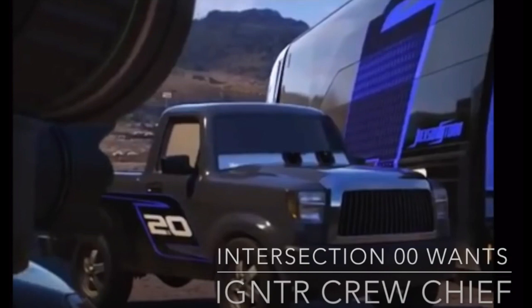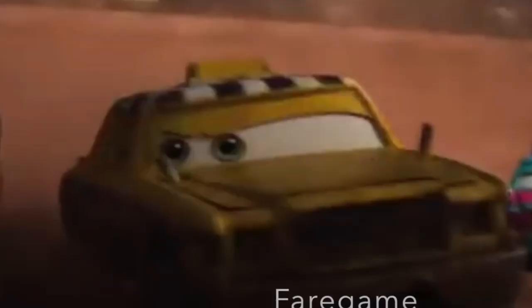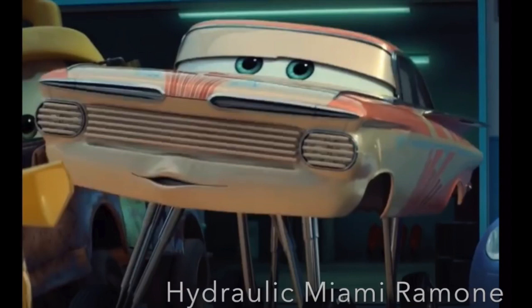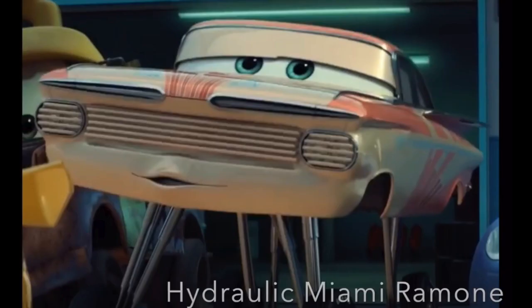Episode five featured the Igniter crew chief, real name Ray Reverham. Mattel released this guy in a two-pack with the Igniter Pity Laura Spinwell in 2020. Also in this episode is Fair Game, who was cancelled in a three-pack back in 2017, but uncancelled in 2020 and released as a single. And finally in episode five, Hydraulic Miami Ramon, as I called him, was also released in 2020 as a single, as Hydraulic Florida Ramon, and he also included his paint gun on the side. The reason I called him Miami Ramon is because I made this video before Florida Ramon came out, and I was just calling him Miami Ramon at the time, because that's what the Mini Racer called him.